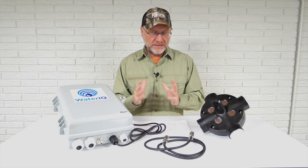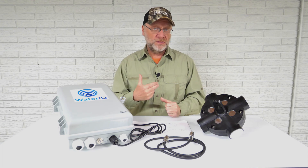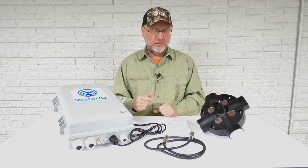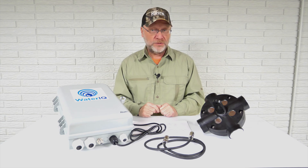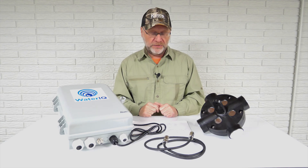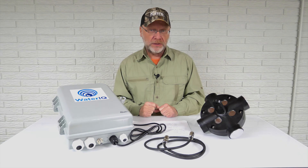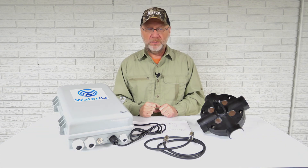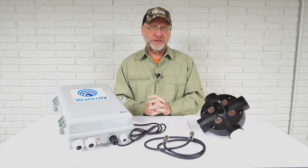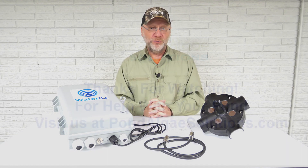That covers the questions for today. If you have more, feel free to post them below this video on YouTube or on our blog — we're happy to answer them and may do more videos if new questions come in. Thanks for joining me. My name is Mark. If you have questions about your pond, algae control, or ultrasound, get in touch at PondAlgaeSolutions.com. Until next time, I hope you have a great day wherever you are.